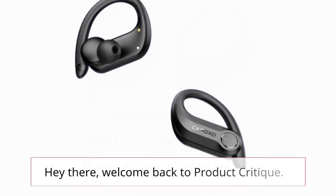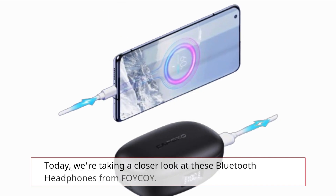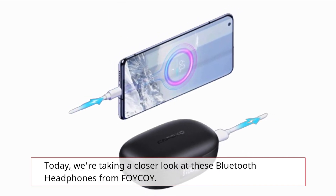Welcome back to Product Critique. Today we're taking a closer look at these Bluetooth headphones from FOYCOY.